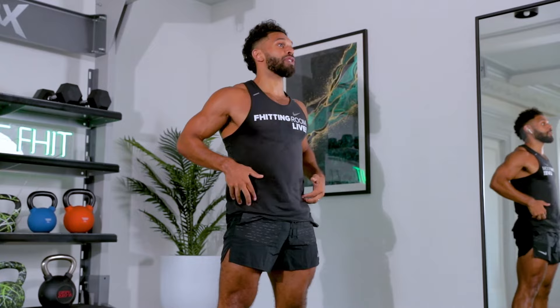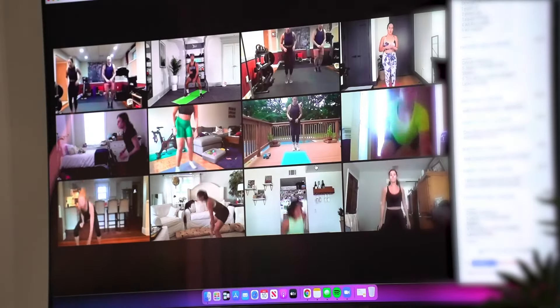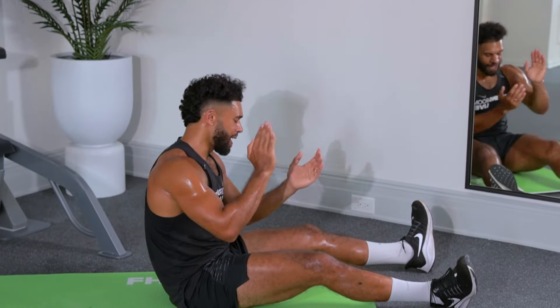And whether you have your camera on or you don't have your camera on, we're still making sure that we're engaging with you and the community aspect is still there.